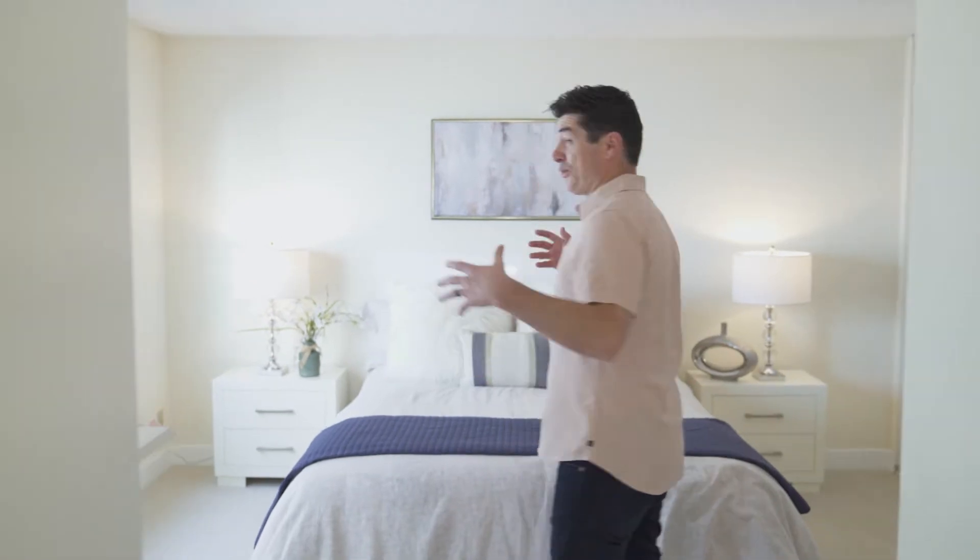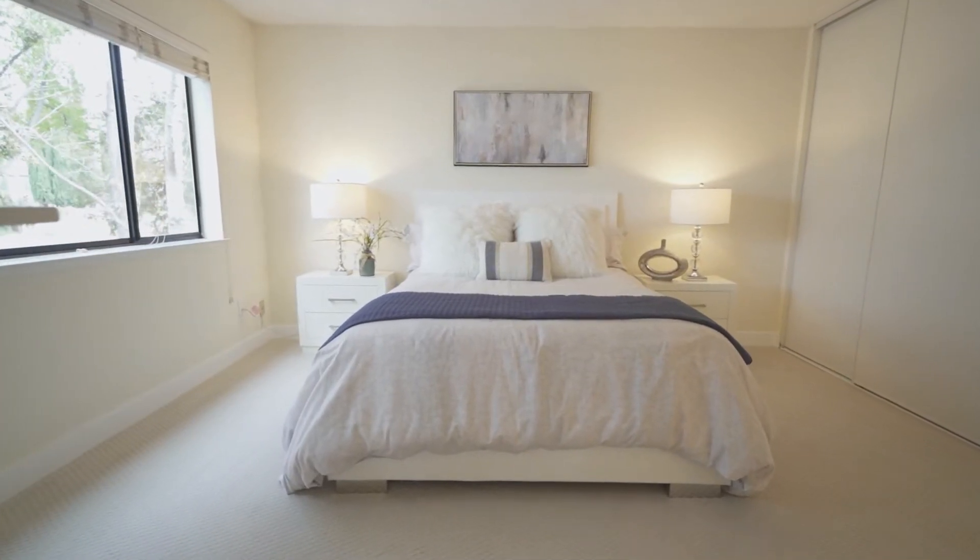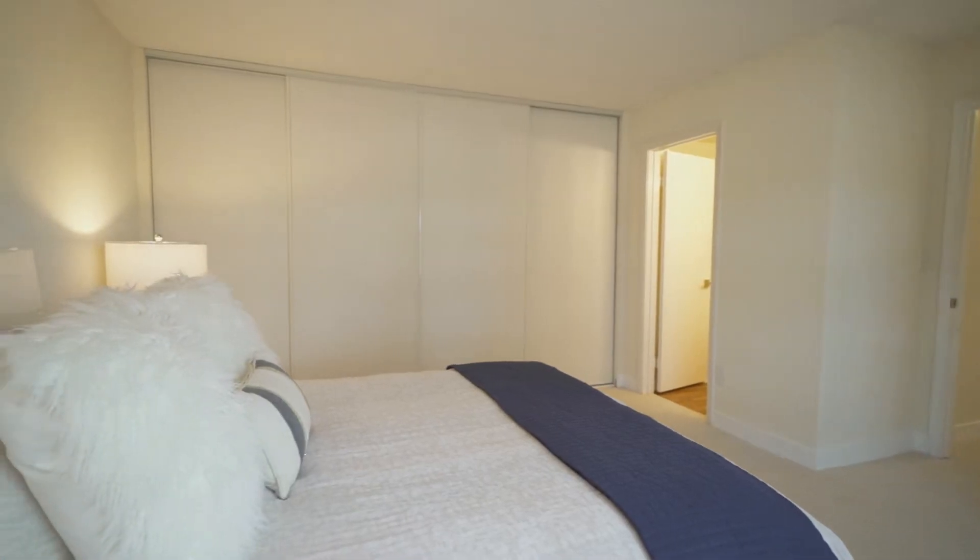The master suite is a great space. You have plenty of natural light — you have a huge window in here and also your storage. You have a closet that goes the full length of the wall.